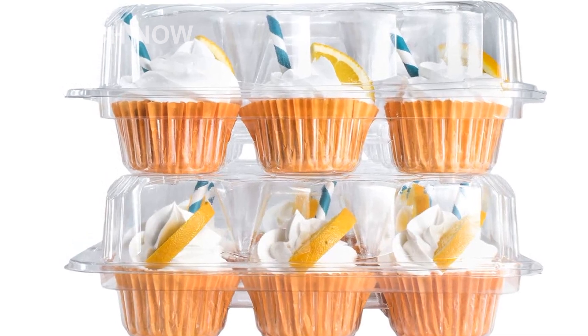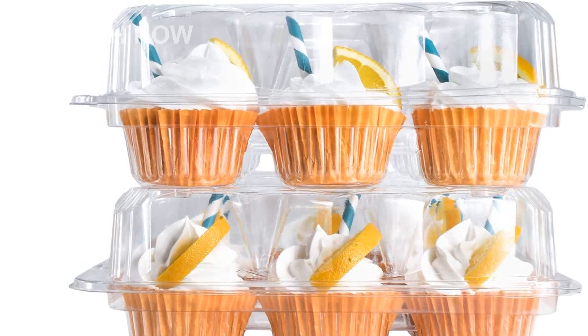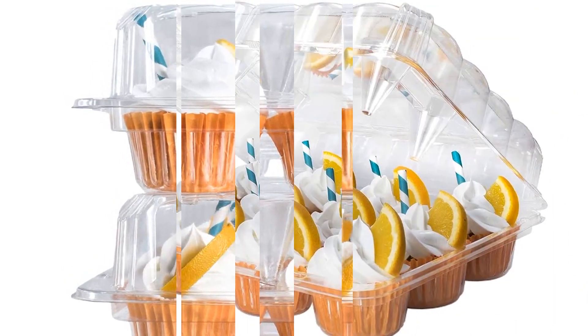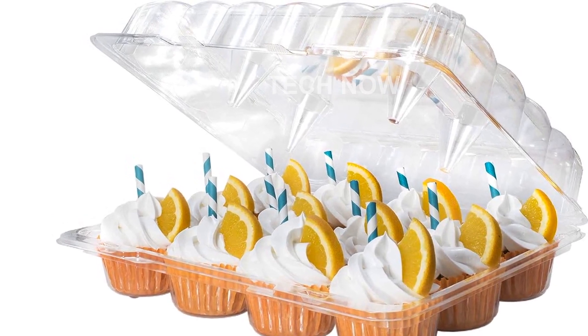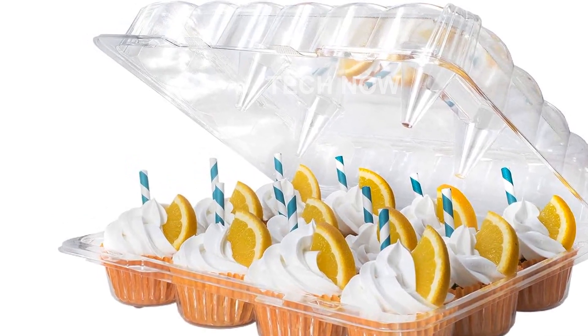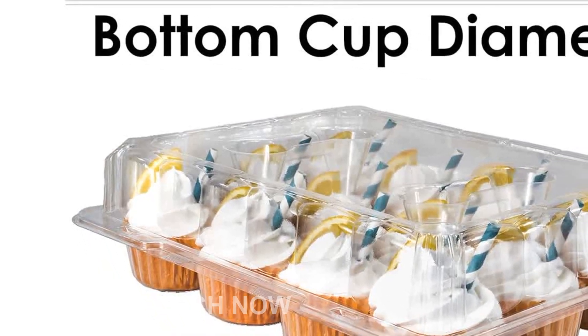Introducing the Casually Cupcake Containers, the perfect solution for showcasing and safeguarding your exquisite cupcakes. With a pack of 12 clear plastic cupcake boxes, these deep dome containers are not only stackable and disposable but also BPA-free, ensuring the highest quality for your cupcakes.